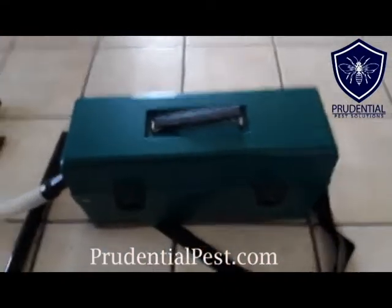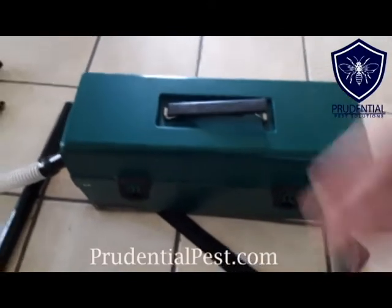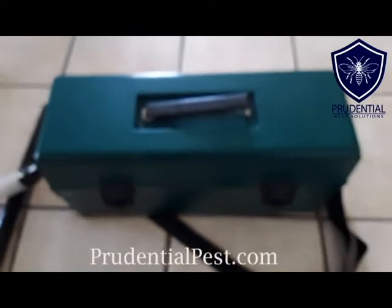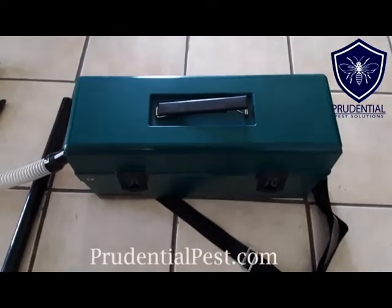That's important when we're using this on bed bug jobs, rodent treatments, and roach jobs — we're always making sure we're not bringing anything into your home that can cause a problem. What I want to show you next is what happens for a spider treatment using our Atrix vacuum.